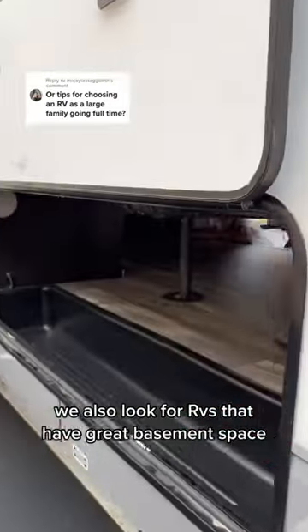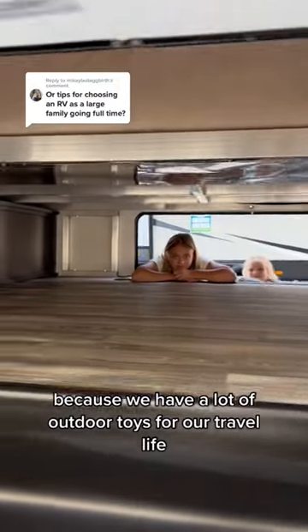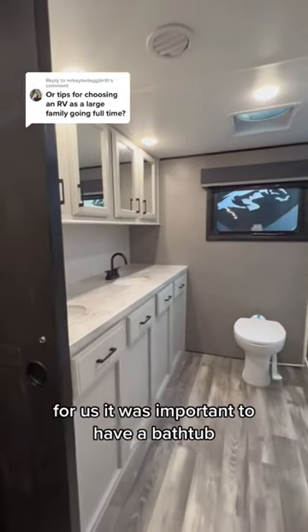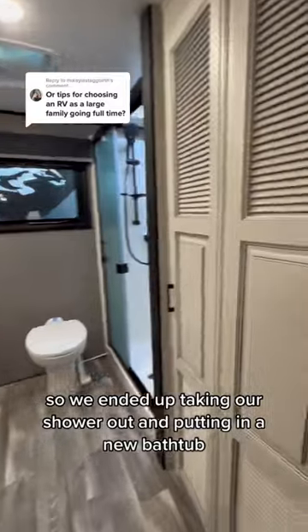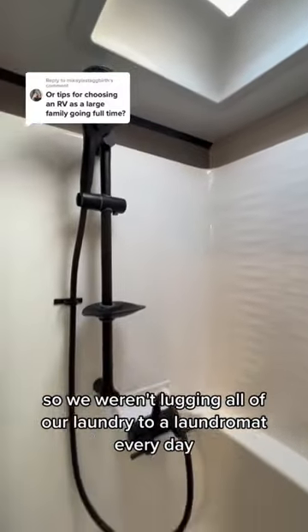We also look for RVs that have great basement storage space, because we have a lot of outdoor toys for our travel life. It was also important for us to have a bathtub, so we ended up removing our shower and putting in a new bathtub. We also wanted washer and dryer hookups so we weren't lugging all of our laundry to a laundromat.